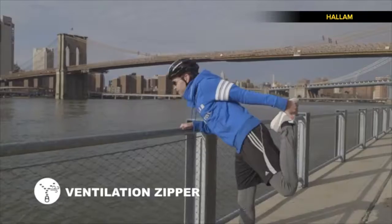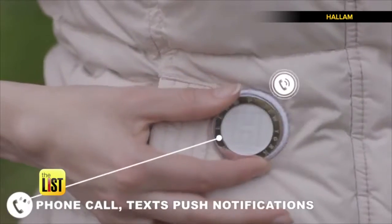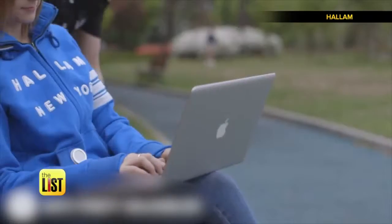The Hallam comes in five styles. Use it while working out, working in the yard, or just hanging out. The H-Badge main functions allow you to control your phone calls, texts, music, smart TVs, MacBooks, and iPads.